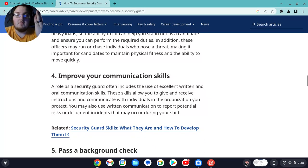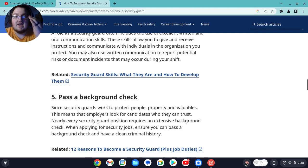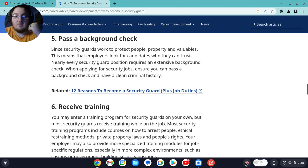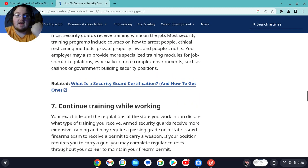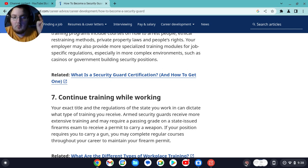Number four, improve your communication skills. Number five, pass a background check. Number six, receive training. And last but not least, number seven, continuing training while working.